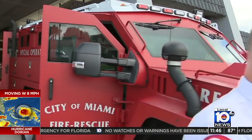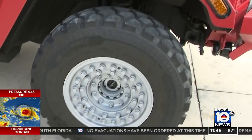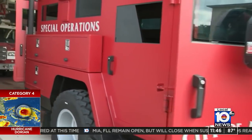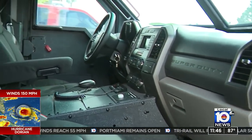It's essentially an armored vehicle that has the ability to sustain higher winds with higher water capability as well, but it's outfitted for medical. We can use this not only in times of hurricanes, but also for active shooters and situations such as that. This is how we would get our paramedics into the hot zone safely.